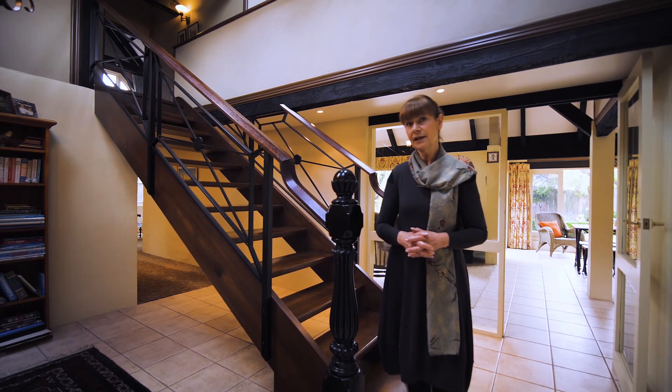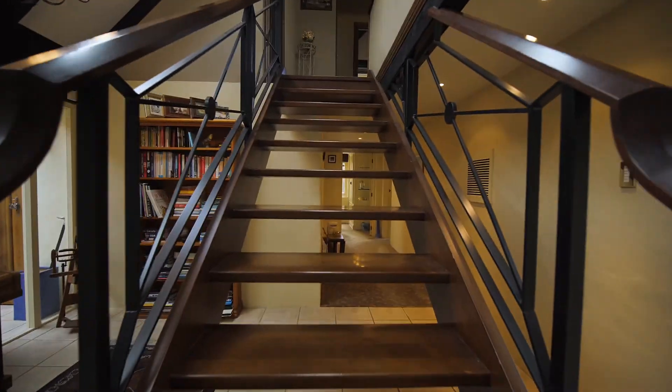And the staircase that I'm standing in front of is absolutely incredible — beautiful workmanship.